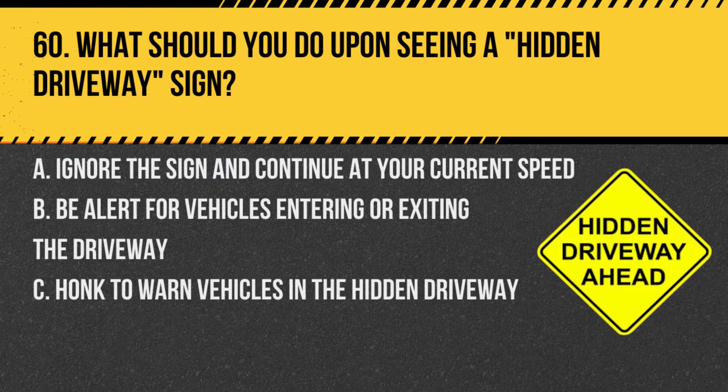Question 60. What should you do upon seeing a hidden driveway sign? A. Ignore the sign and continue at your current speed. B. Be alert for vehicles entering or exiting the driveway. C. Honk to warn vehicles in the hidden driveway. Answer: B. Be alert for vehicles entering or exiting the driveway. Hidden driveways may have limited visibility, so extra caution is necessary.